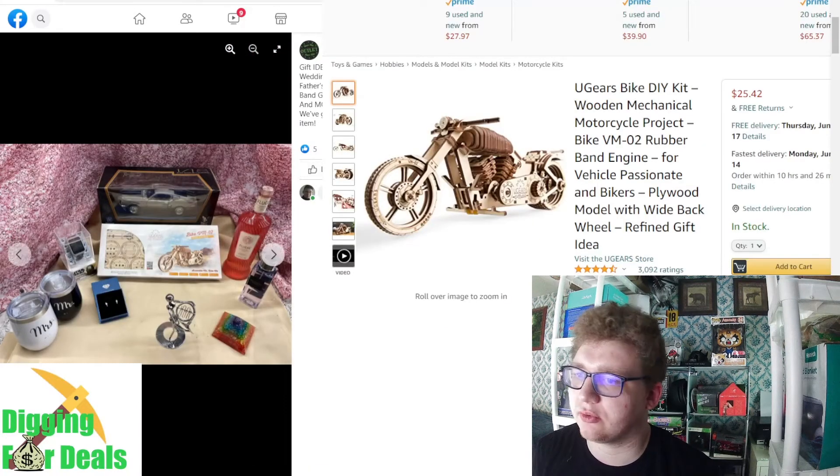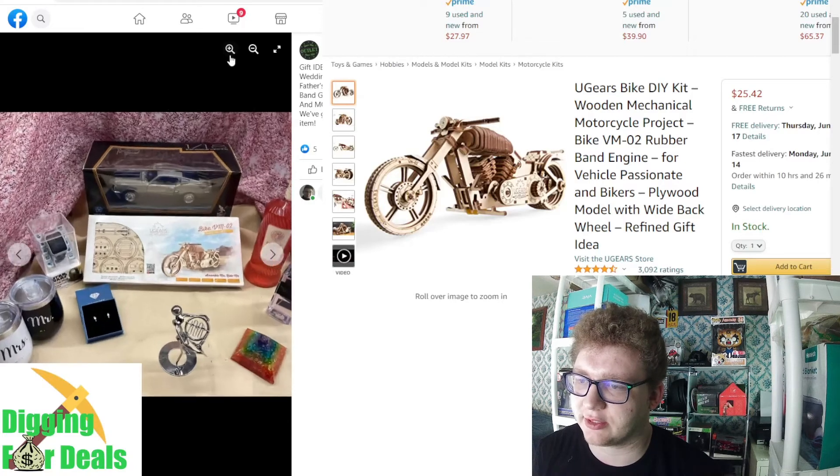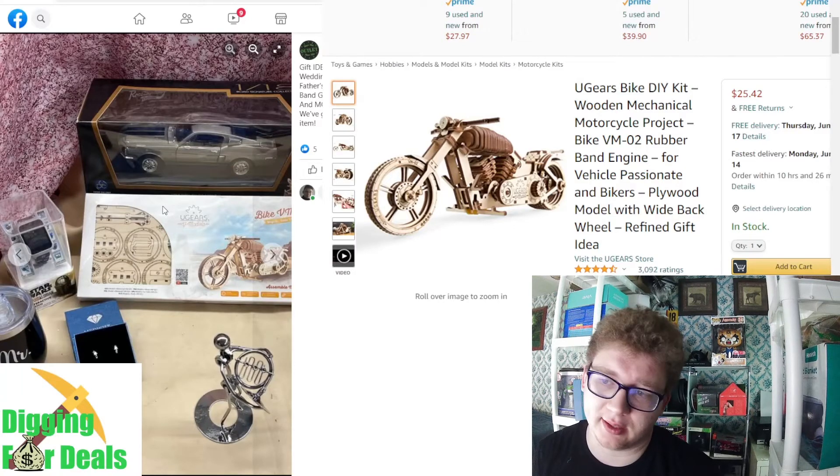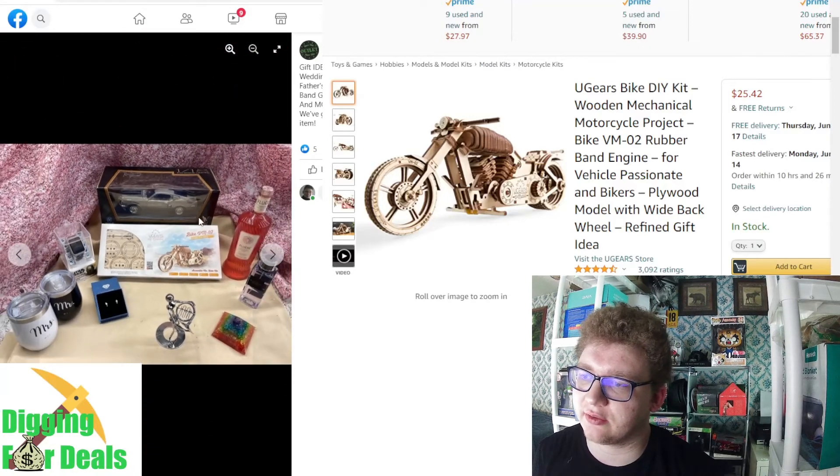The only notable thing here was the U-gears bike and it's only $25. Mr. and Mrs. I believe was $30. These diamonds though — if they're real that would be worth something. If not, I just can't read that name. And I've already looked up Mandalorian and stuff.